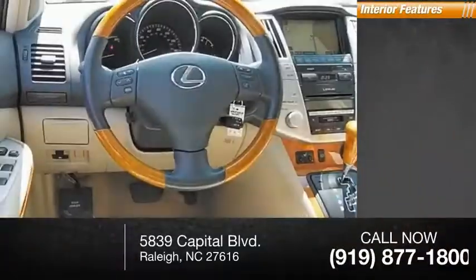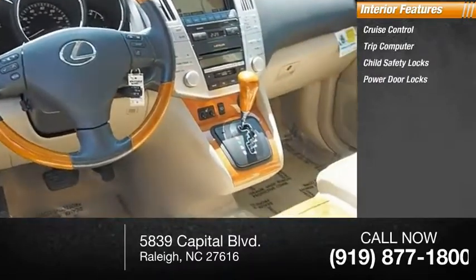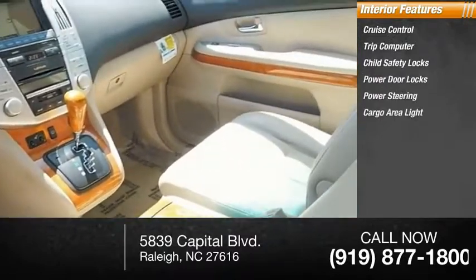Inside you'll find cruise control, trip computer, child safety locks, power door locks, power steering, cargo area light, and compass.